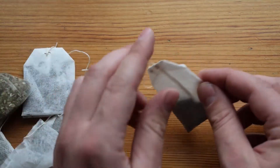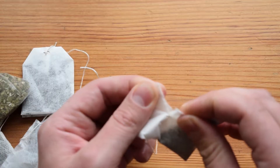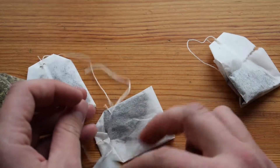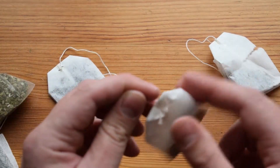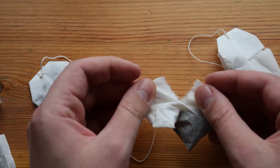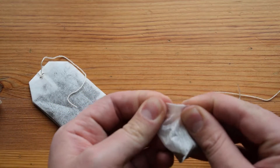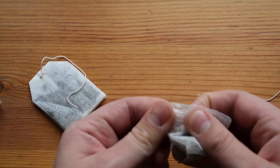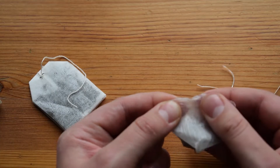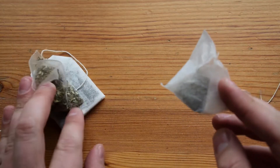One thing you can do is just try to rip it open. If it rips easily, it's paper. But if you have a bit of a problem and you can see that it's not ripping apart as easily as paper would, of course with a bit more force it will eventually — so this is probably plastic.